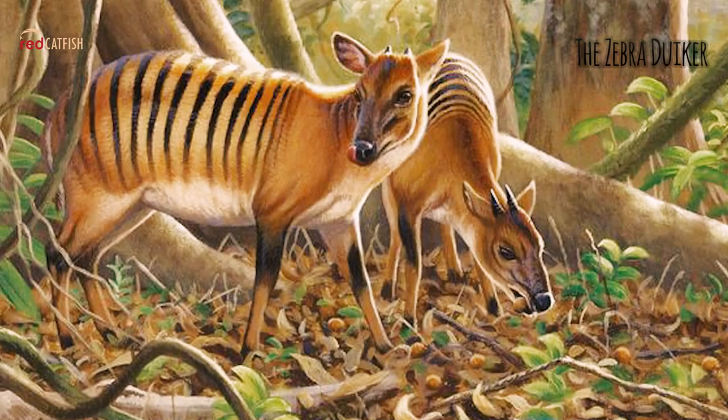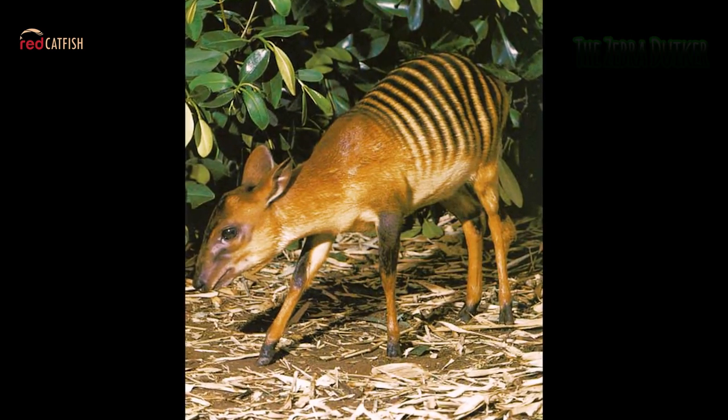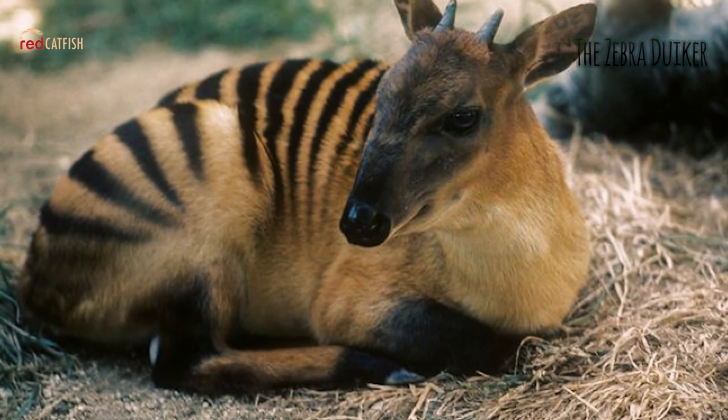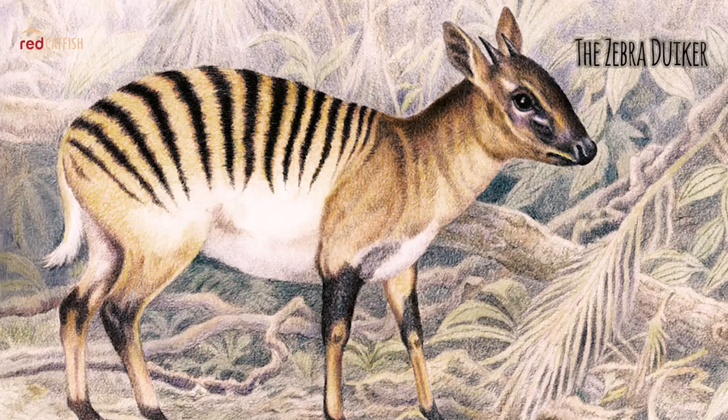The Zebra Duiker. The Zebra Duiker is an unusual species — a mix between an antelope and a zebra. It is a highly distinctive, medium-sized, rather stockily built duiker with a spectacular striped coat. The general color is pale orange, darker on the neck and shoulders, with about twelve vertical brownish-black stripes on the side and rump. The forehead and cheeks are reddish.